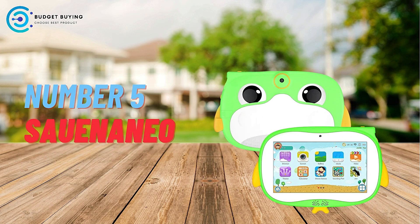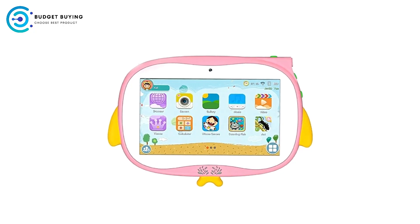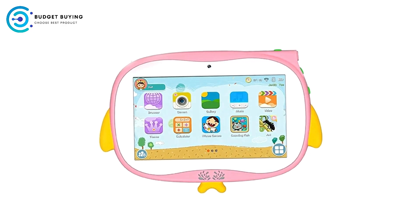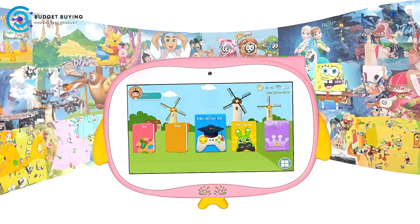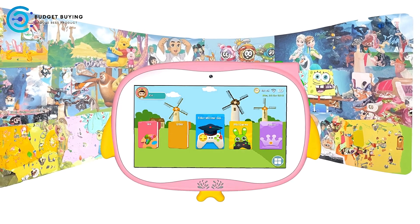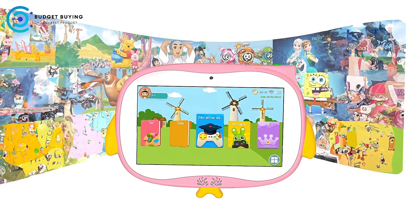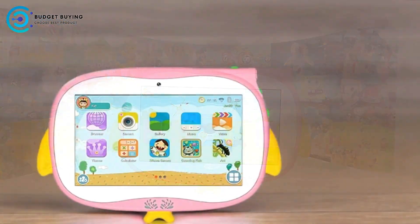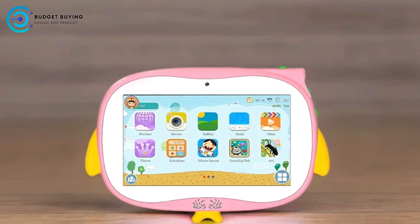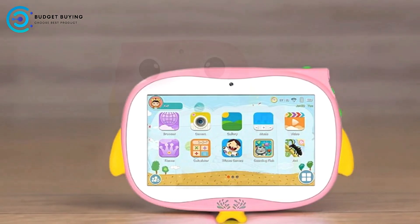Starting off our list at number 5, we have the Saunineo Android 13 Kids Tablet. The Saunineo Android 13 Kids Tablet is designed to cater to both fun and learning for children while ensuring durability and safety. With features like a Kids Proof Protective Case, eye protection mode, and pre-installed IWAWA Kids software, this tablet aims to be an all-in-one device for your child.